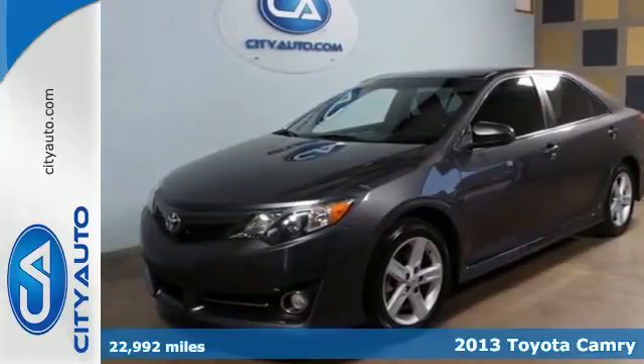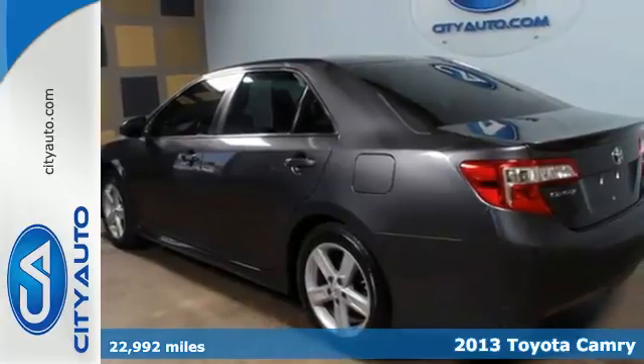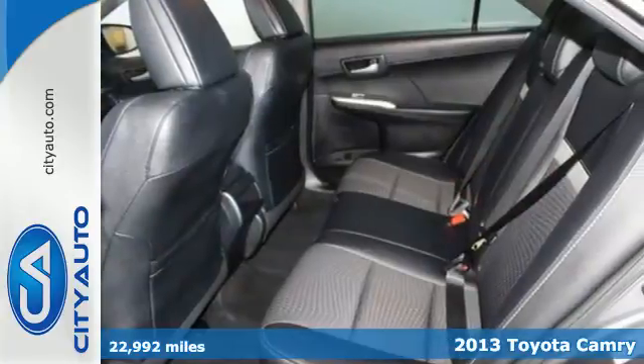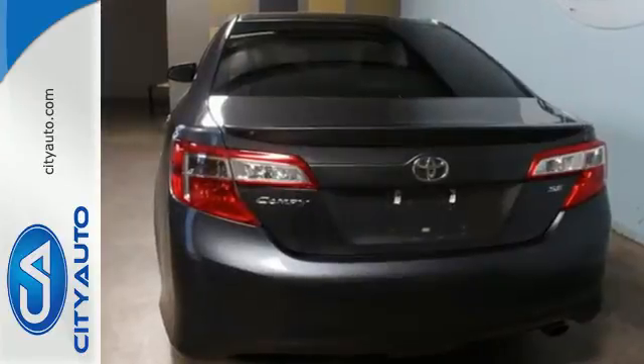Here's a 2013 Toyota Camry. It has a reputation for smart design, pleasing function, excellent build quality and durability. It's smooth, comfortable and quiet.